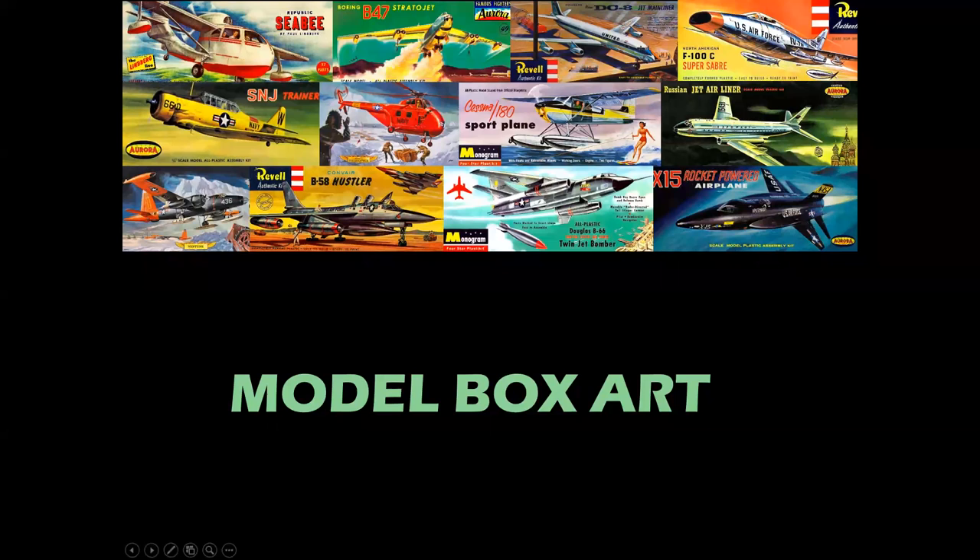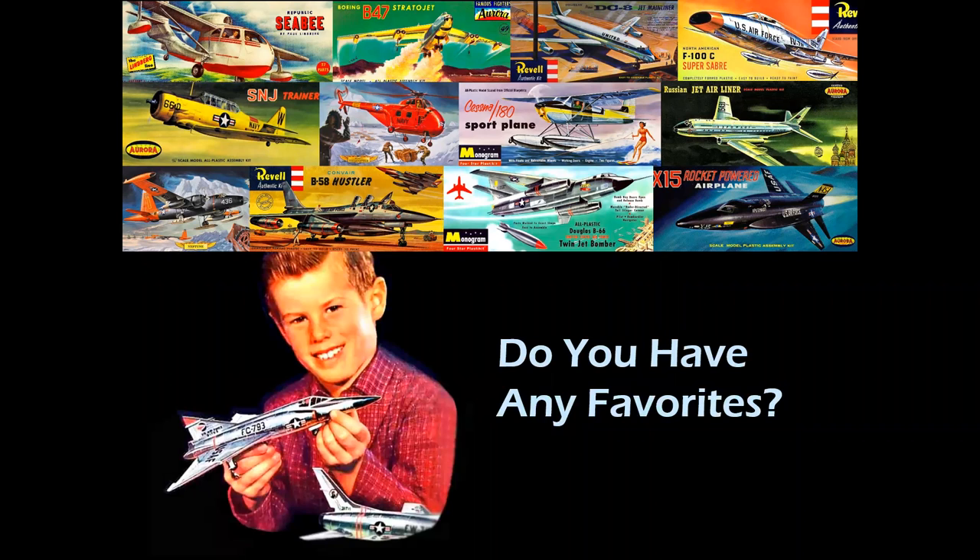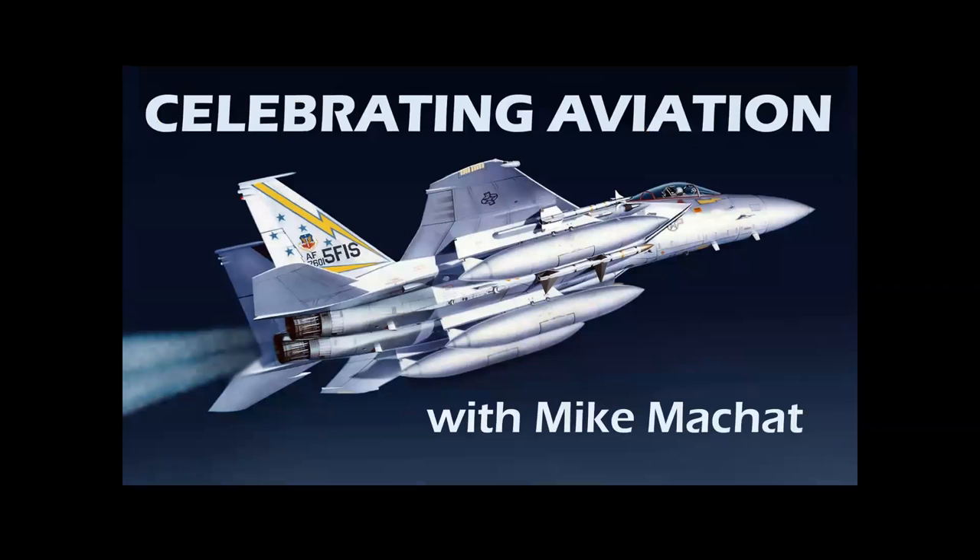We're going to revisit the topic of model box art. Tell me if this has ever happened to you: it's Saturday morning, you've been waiting all week. You've saved up your allowance, your lawnmower money, your newspaper route money. You have a buck fifty in your pocket and you're going to go down to that hobby shop with all your friends, park your bikes outside, and go in and buy a model.